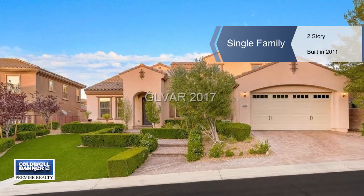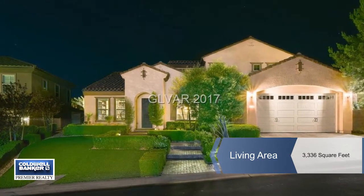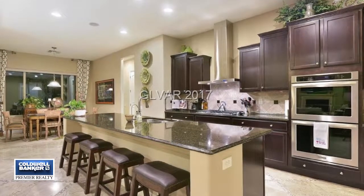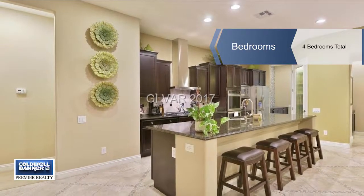Tiffany Lester presents this former model home. This floor plan features single-story living with a flex room upstairs. The first floor features three bedrooms including a master, a den, a formal dining room, a kitchen, and family room.